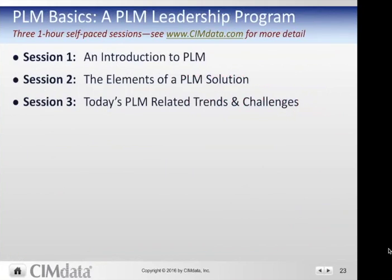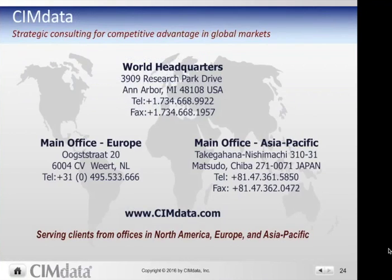There is quite a bit more information about PLM available. Please visit our website at cindata.com. We offer a PLM Basics leadership program — a three, one-hour self-paced sessions — as well as public and private classes, white papers, case studies, and other downloadable content. You're welcome to contact us if you have any questions. PLM is very much a global market, applied to multiple industries — not just discrete manufacturing, but also process industries, and increasingly other sectors such as insurance and financial services. Good luck with your PLM endeavor, and we hope this short introduction helps you.